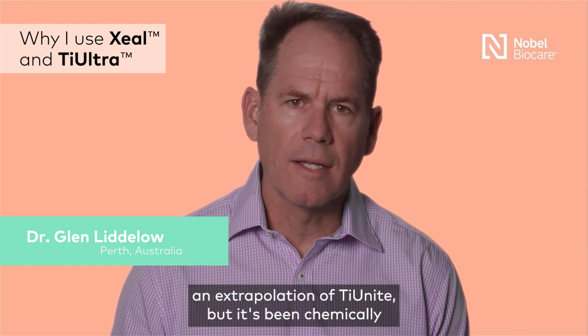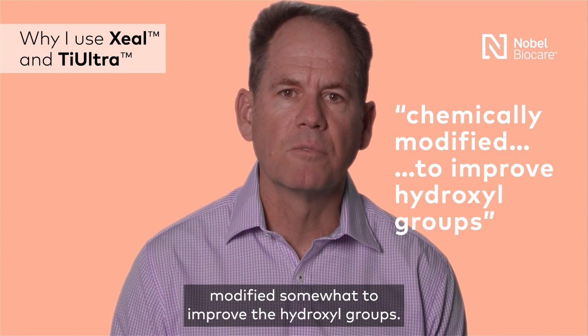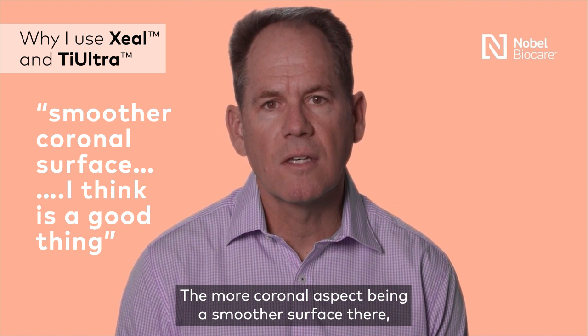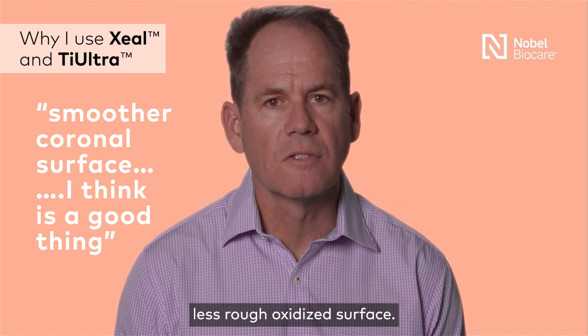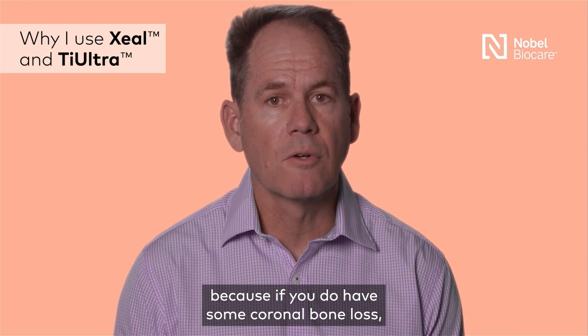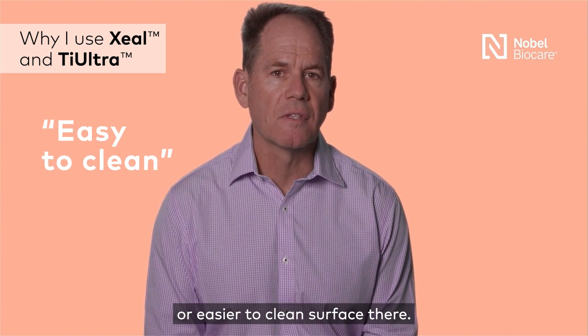The High Ultra surface is not only an extrapolation of thionite, but it's been chemically modified somewhat to improve the hydroxyl units. The more coronal aspect being a smoother, less rough oxidised surface is a good thing, because if you do have some coronal bone loss, then you've got a fairly smooth, plaque-free, easier-to-clean surface there.